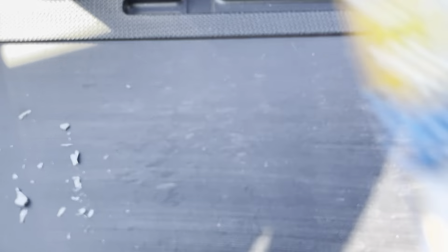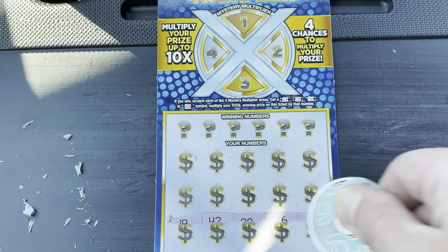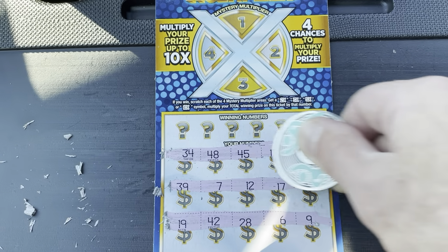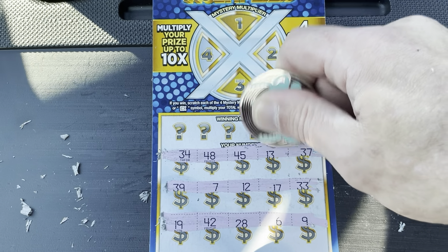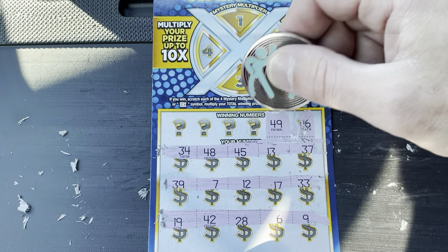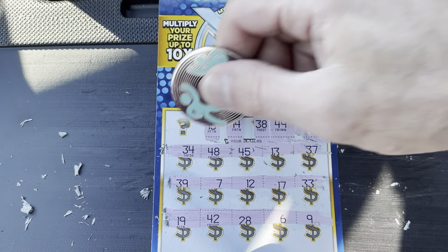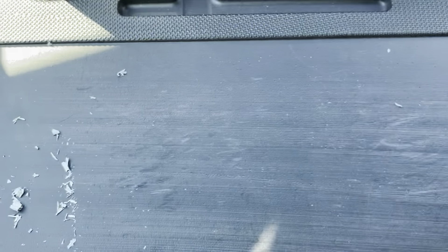Moving along, ticket number 13. Let's symbol hunt — see if we can find those pancakes down below. No pancakes. Let's see if we can match a number. 16 and 49, no matches. 38, 28, and 48. 14 and 15 — last chance on this ticket — and that stupid number 8. No win, nothing.